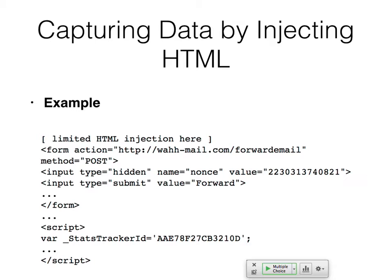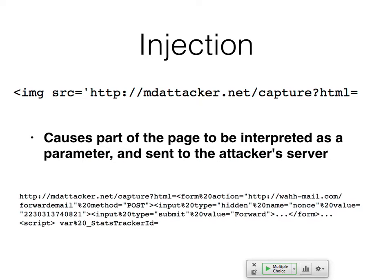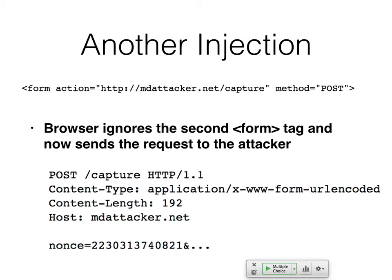How would you set up that listening server to receive the data? The simplest thing is to turn on forensic logging so it logs all the URLs that come in with all the parameters. You could also use TCP dump or Wireshark to sniff the packets.